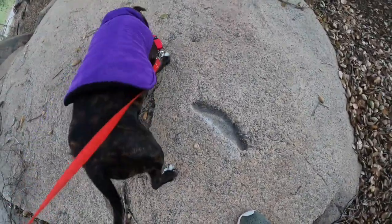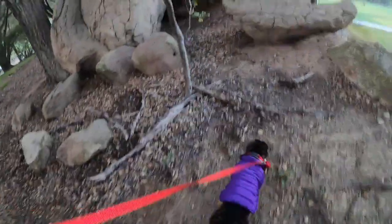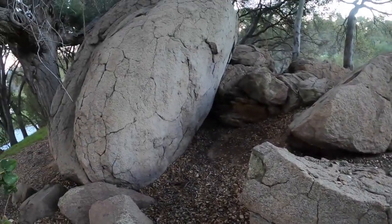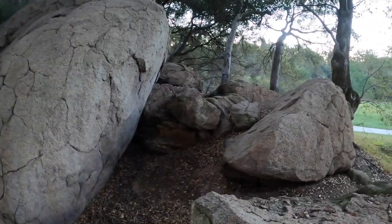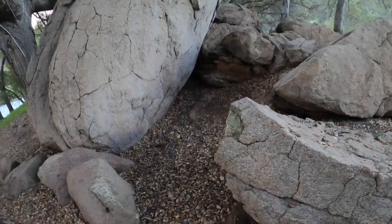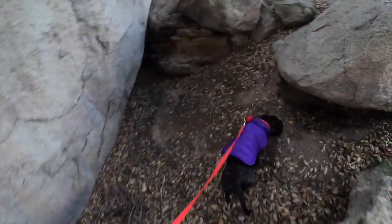Look at that gouge. Let's go this way — look at that tree from this side.